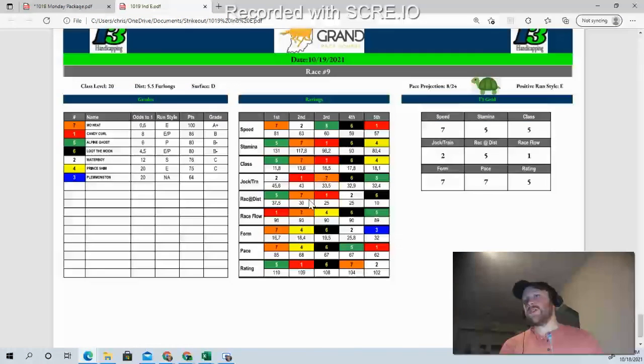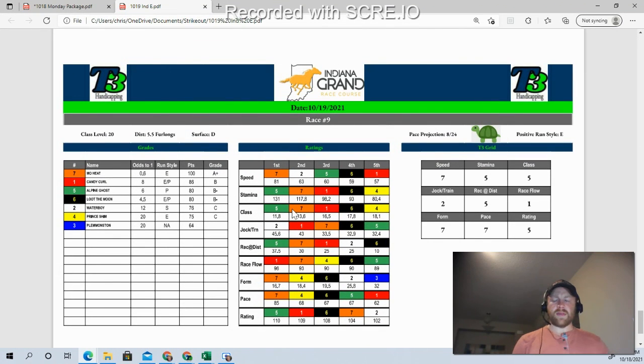That concludes the Tuesday card, the nine-race thoroughbred portion. There is a quarter horse race after that, maybe one or two. If you want to purchase the products, especially after scratches — the race summary sheets can be really helpful after scratches — it's just $2 for the card. You can go to t3handicapping.weebly.com and purchase the Tuesday package, which will be Indiana Grand, both the pick sheet on page one and then all of the subsequent race summaries. Don't forget to check back on Wednesday for Indiana Grand, as well as the ability to purchase the Keeneland package as well. Good luck to you on your Tuesday at Indiana Grand — I hope you cash lots of tickets and thank you for your continued support of T3 Handicapping.